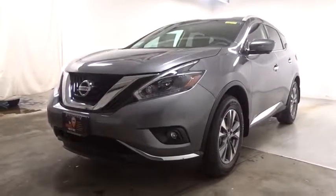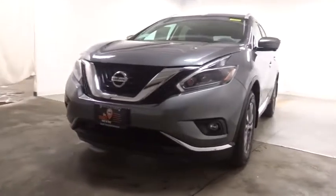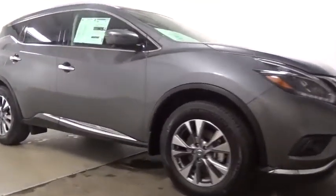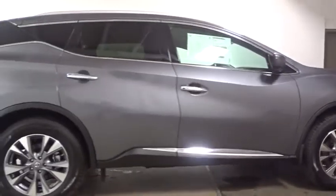The 2018 Nissan Murano. The peace of mind of award-winning safety, including a five-star rating for side impact crash safety, comes standard with the Nissan Murano. Great fuel economy and a powerful V6 engine combine to deliver a refined driving experience.